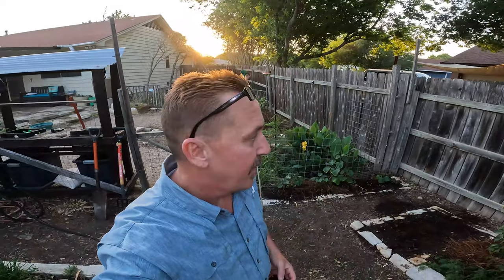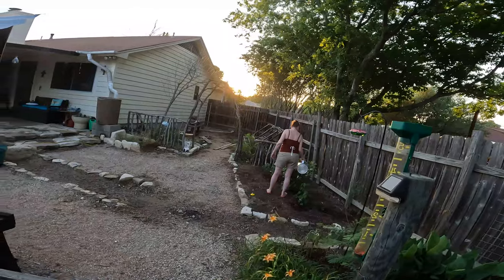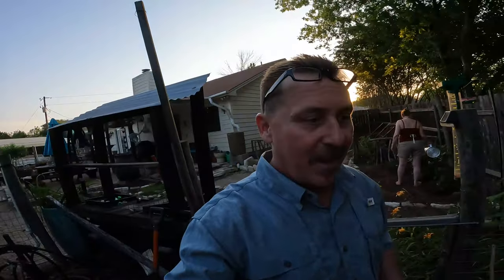Hey guys! It's Thursday, May 19th. Michelle and I are doing our normal watering. Let's check this out — it's 7:51. Computer and the phone, what's the temperature outside? It's about 88 degrees outside. Wow, it went down — it was 98 today. Just an odd time of the year.